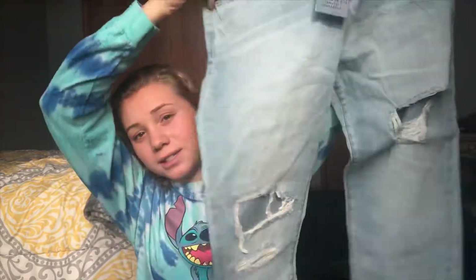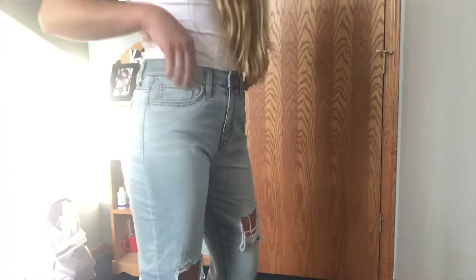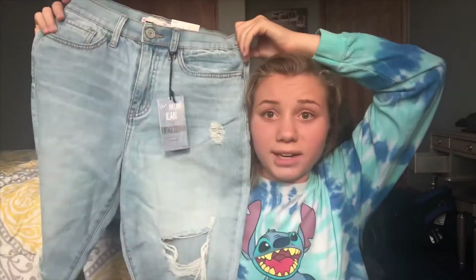The last thing I got from Kohl's is these mom jeans. I've been wanting a lighter wash of mom jeans. They have a few rips and they're super cute. They fit super well and they were way cheaper than anything I would find at Hollister, so I was like why not.